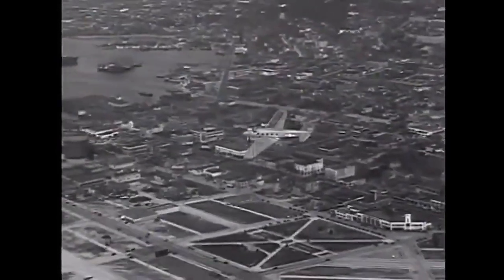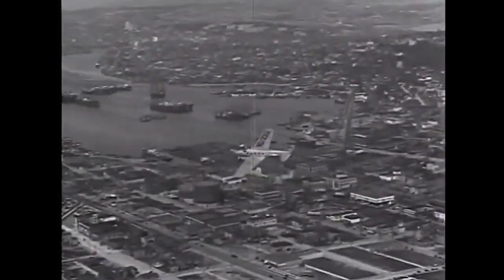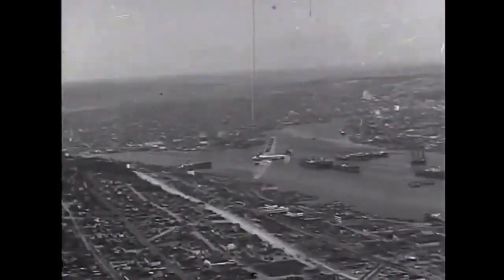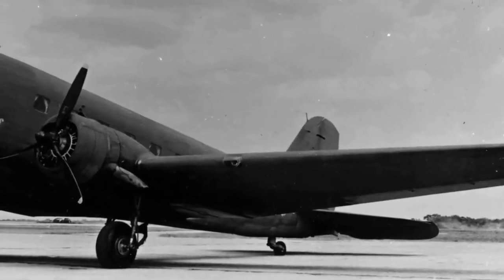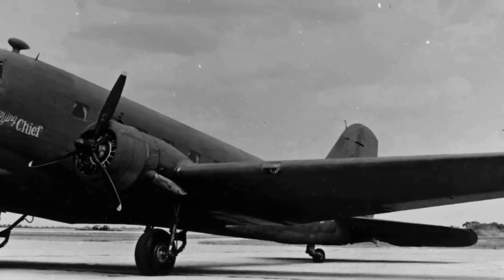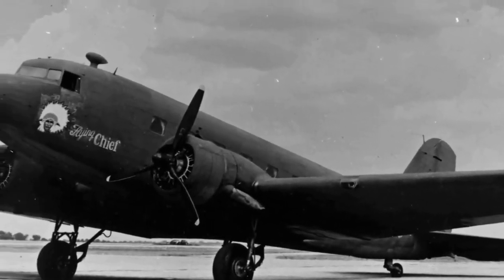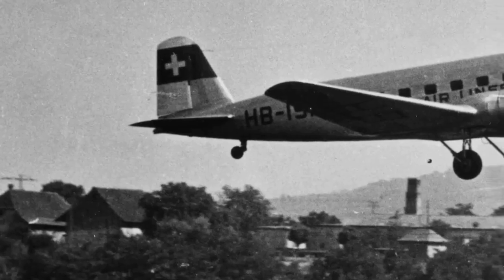The Boeing 247's impact was not only felt in the United States but also around the world. The 247 inspired other aircraft manufacturers to develop similar aircraft, which led to the development of faster, more efficient, and more comfortable airliners.